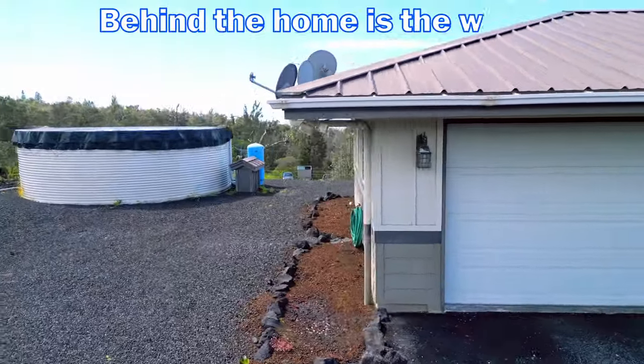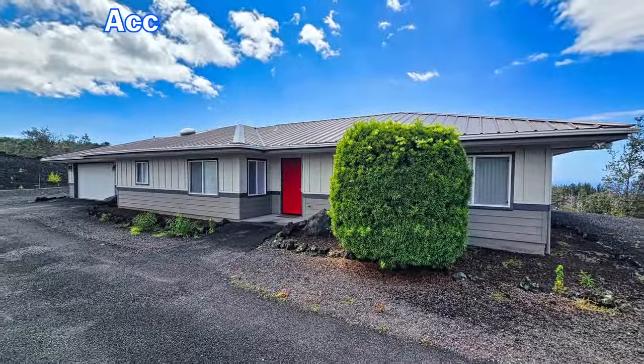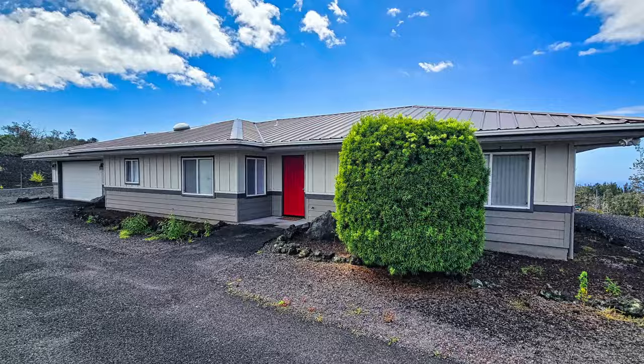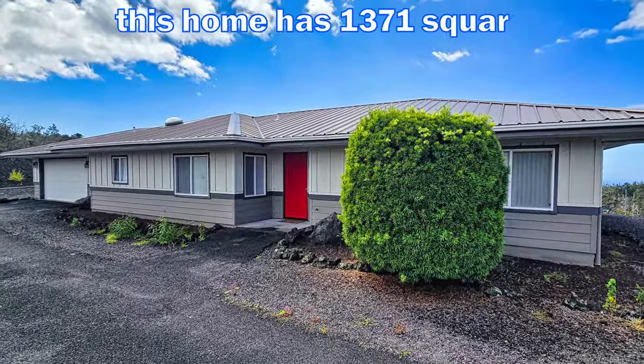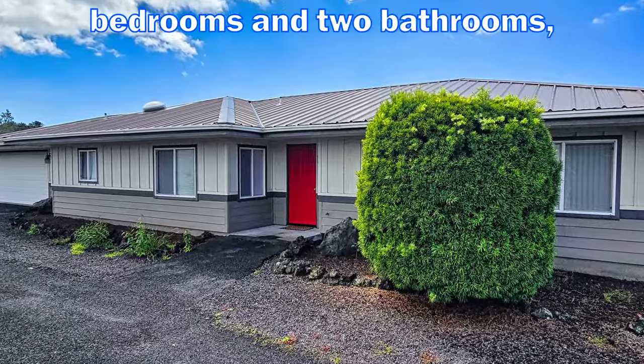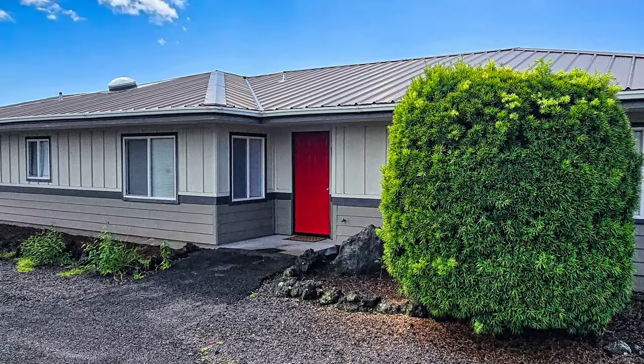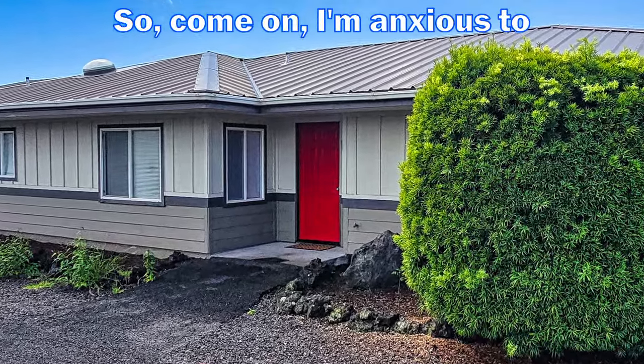Behind the home is the water catchment tank and pressure tank for water service. According to county records, this home has 1,371 square feet, three bedrooms and two bathrooms, along with the two-car garage we saw earlier. Come on — I'm anxious to show you inside.